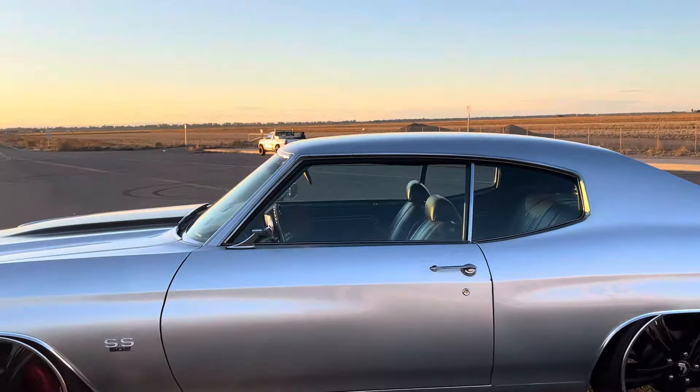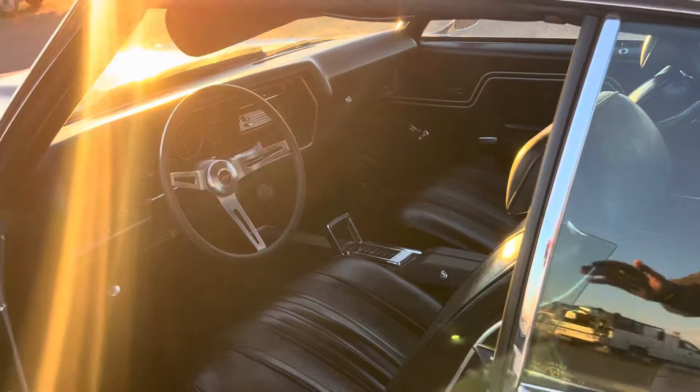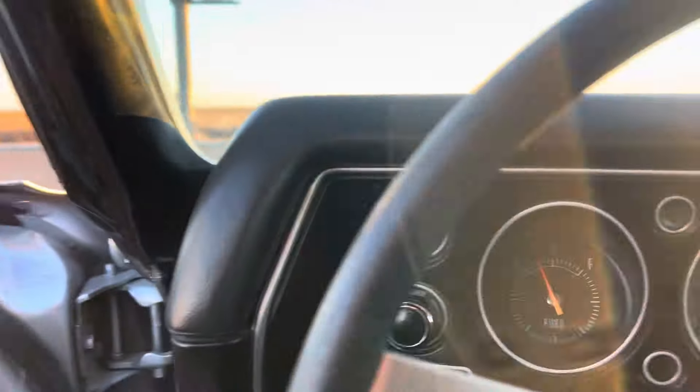12-volt positive ground. It's got the steering arms in. SS dash.